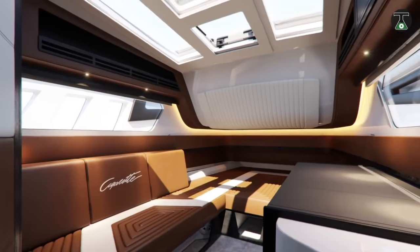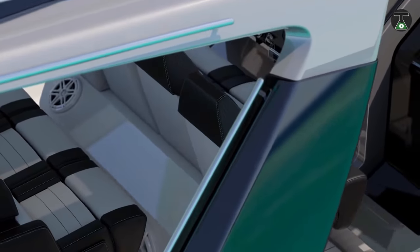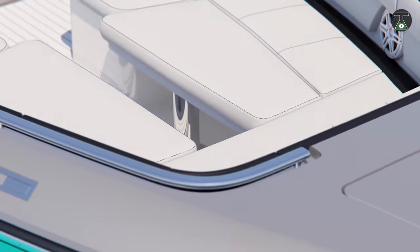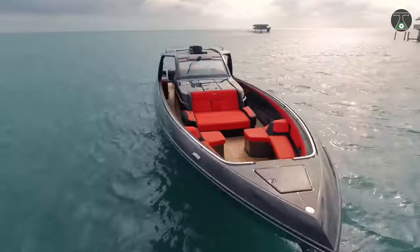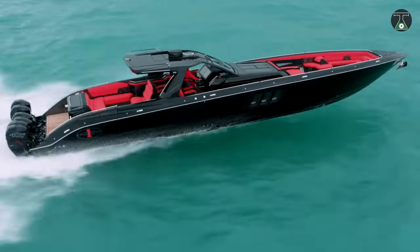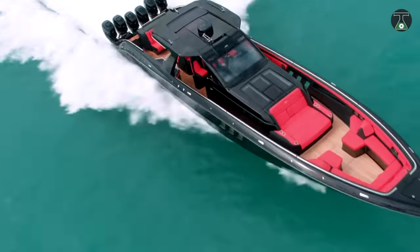Its key features include an aft-deck summer kitchen, an exquisitely designed Poltrona Frau leather-finished interior, and some of the most advanced electronics in the world, including six Garmin touchscreens and a JL Audio sound system. Capable of speeds up to 72 miles an hour, the Cigarette has a 780-mile range at a 43-knot cruise, making it one of the most worthy dreams for your money.